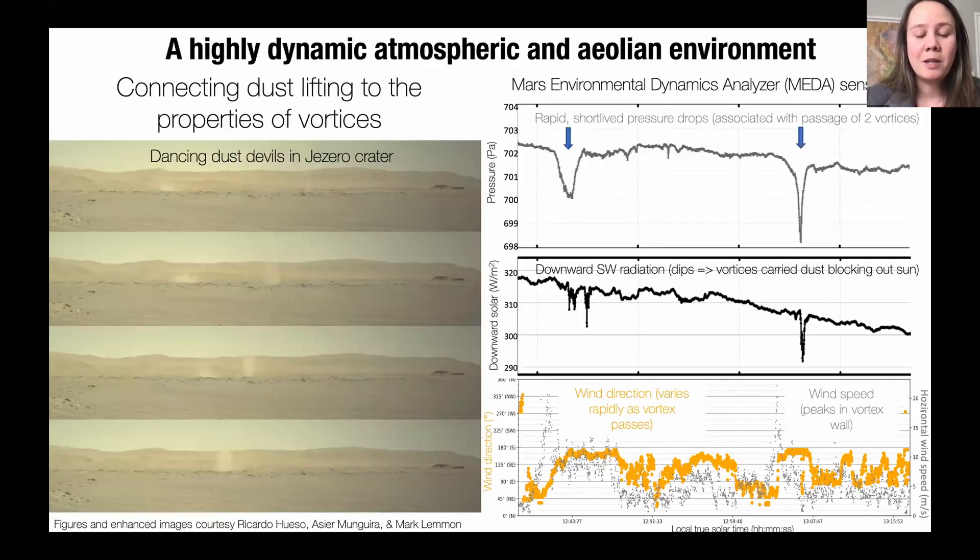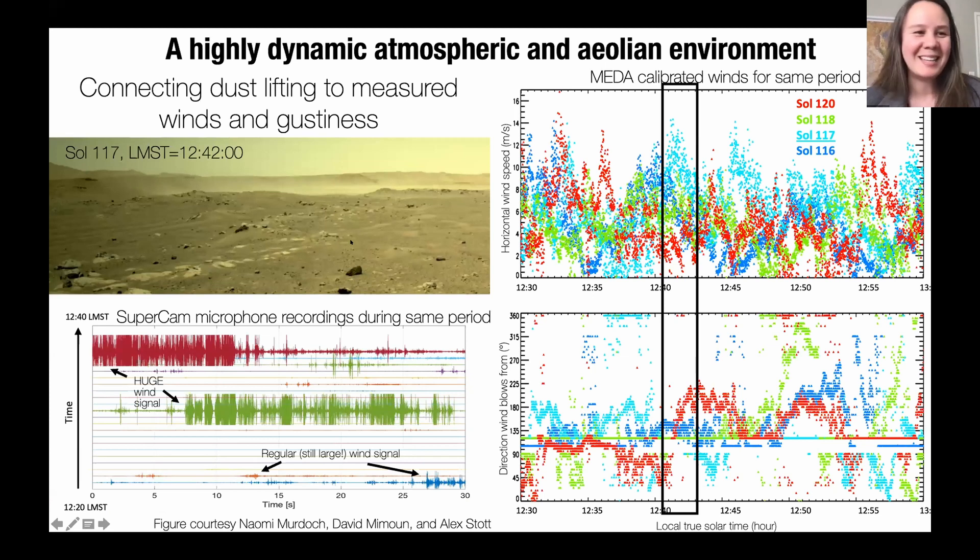Since landing, Perseverance has been making observations of the Martian atmosphere, with exciting coordination across the instrument suite. Images of dust devils in Jezero were correlated with MEDA observations showing pressure dips, solar radiation changes, and wind direction shifts as the dust devils moved through the scene. Similarly, the SuperCam microphone has been actually hearing the winds and gustiness in the crater, which can be correlated with weather data — giving us a multi-instrument picture of the modern Martian environment.